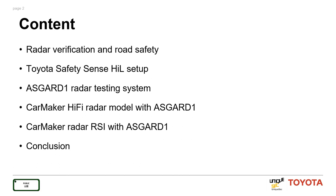Now let's review the agenda for this presentation. First, I would like to introduce the radar verification motivation, especially for road safety. Then I will cover Toyota Safety Sense setup. After that, I will go through the introduction of the ASGARD-1 radar testing system. Then I will introduce the HiFi radar model integration with ASGARD-1, and finally the radar RSI integration with ASGARD-1 will be reviewed. At the end I will make some concluding remarks.